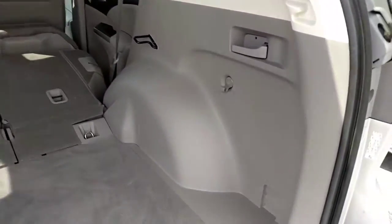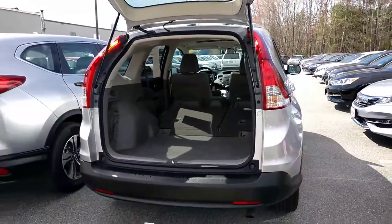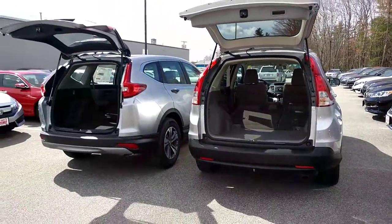You can't go wrong with any CR-V, whether it's a new 2017 or later, or a pre-owned 2012 through 2016. Let me know when you'd like to test drive one.